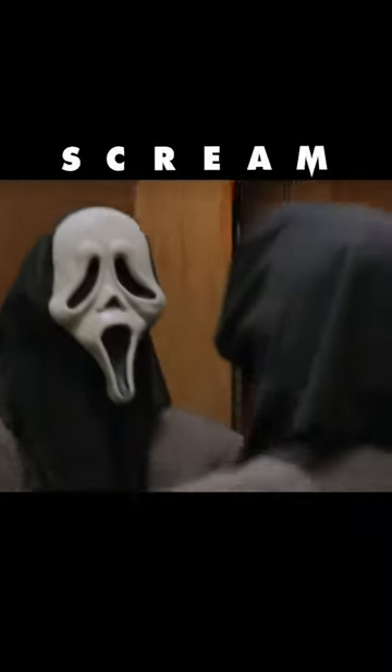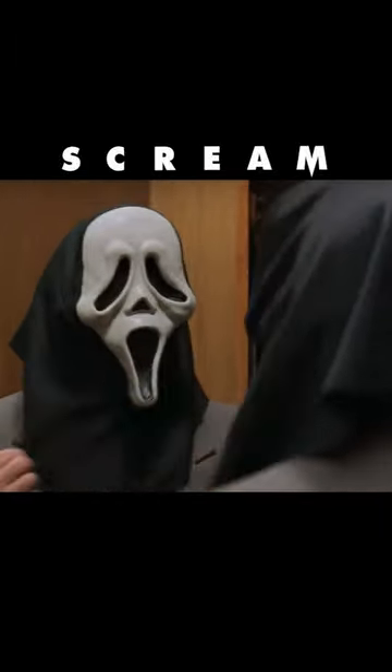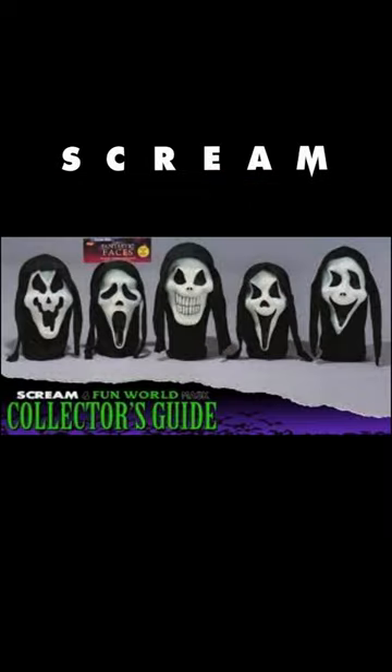The mask used in Casey's death scene and the scene with Himbri's office was one of seven that the production team made themselves. For the rest of the movie, they used the Fun World mask, which was part of the Fantastic Faces collection that had various versions.